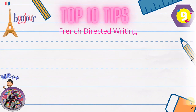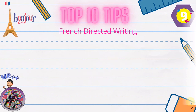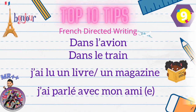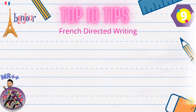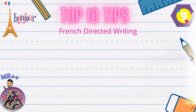Tip number nine: word count too short? Not a problem. Always learn something to say about your journey. You can add 'dans l'avion' or 'dans le train' — 'j'ai lu un livre', 'un magazine', 'j'ai parlé avec mon ami'. You can say 'j'ai regardé un film' and describe it: 'c'était super', 'c'était long', 'c'était ennuyeux'. Keep it easy — this is very simple for adding to your word count.